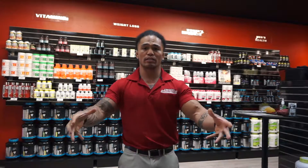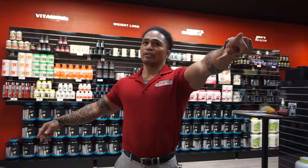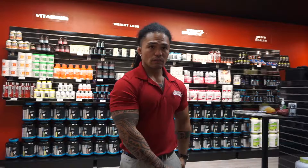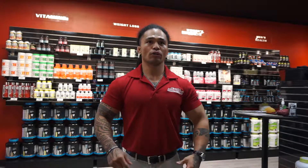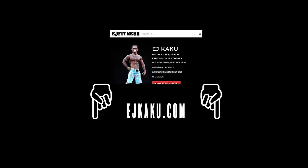That's what I take — for the people that were asking, you can get a hold of these products. You can go to our website, it's Five Star Nutrition USA dot com, or you can call us at the store. The number is 229-474-4334. Alright guys, peace — make sure to check out my website ejkaku.com and stay tuned for more videos.